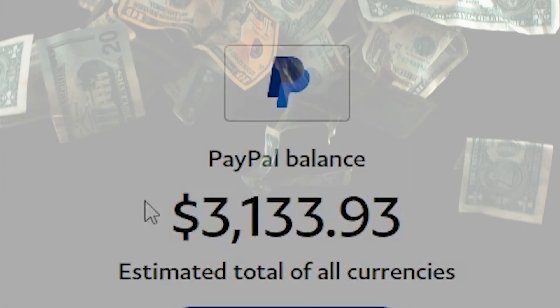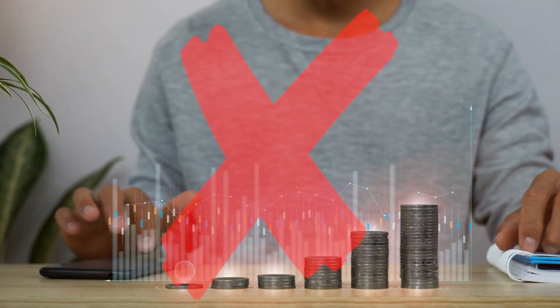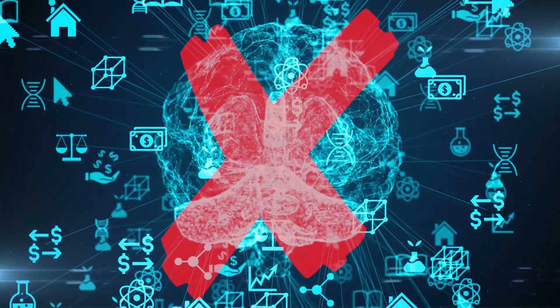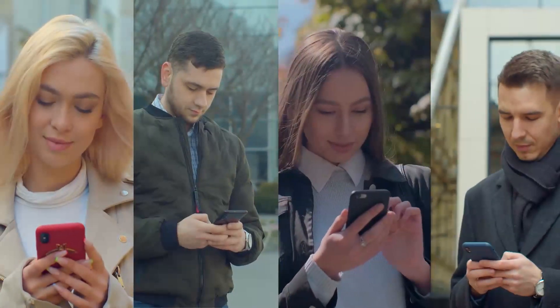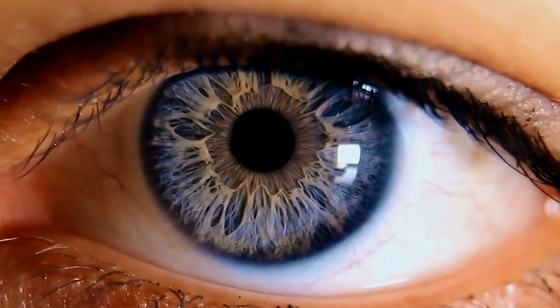I'm going to show you how to make $3,000 a week from affiliate marketing as a complete beginner. You don't need to invest anything and you don't need any skills or experience. All you need is your device, internet connection, and the instructions that I'm going to give you. I'm breaking everything down step by step, so be sure to pay close attention to every single money-making second.